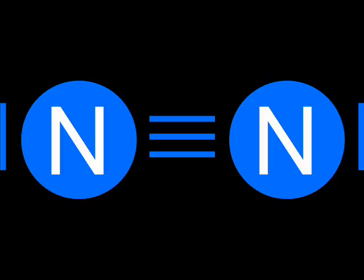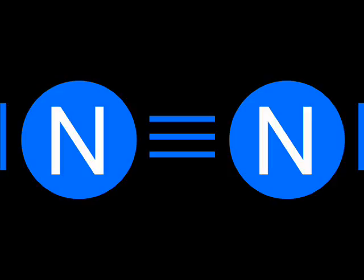The problem with nitrogen fixation is because of the stability of the nitrogen molecule in the air. N2 has three bonds holding it together, a triple bond. This is the strongest type of chemical bond, and takes enormous amounts of energy to break it apart. At ordinary pressures, the temperature required would be over 1000 degrees Celsius. In nature, the only thing hot enough is a bolt of lightning.